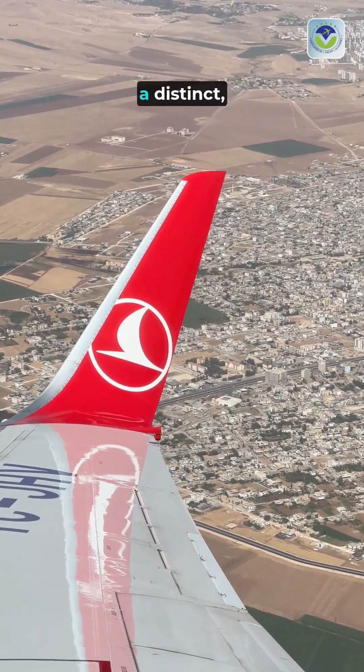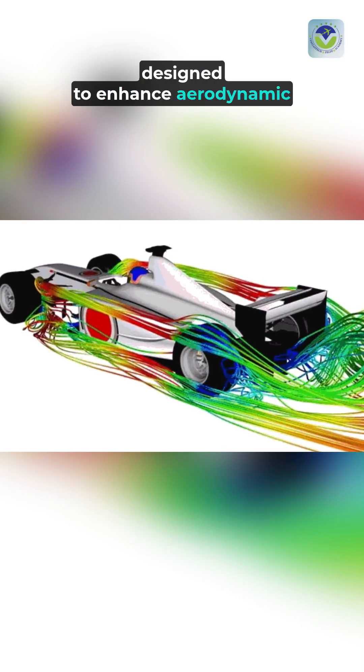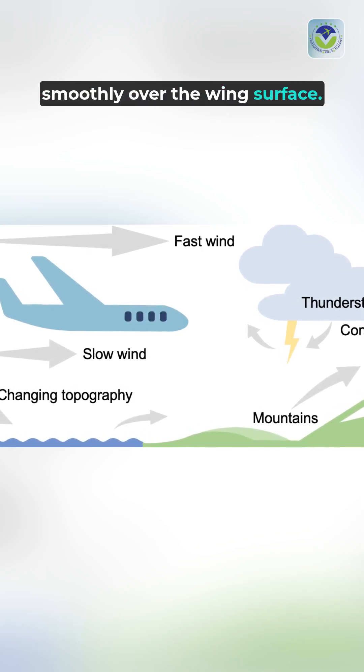The leading edges of some aircraft wings feature a distinct, wavy, smooth nose profile designed to enhance aerodynamic efficiency. This smooth contour minimizes turbulence, allowing air to flow more smoothly over the wing surface.